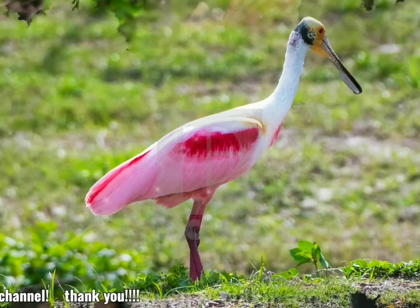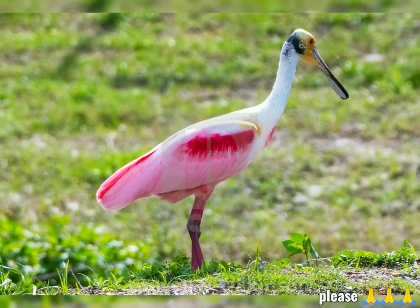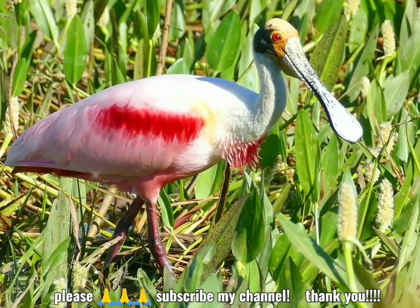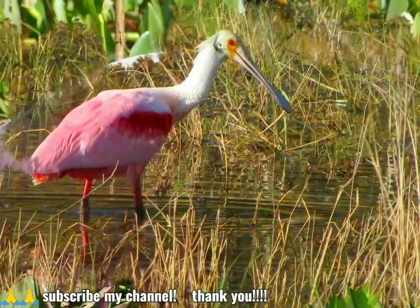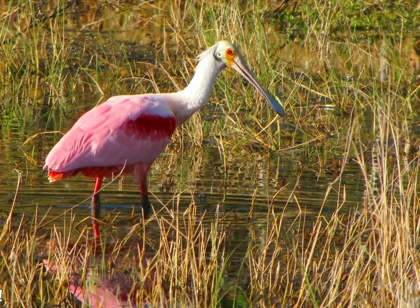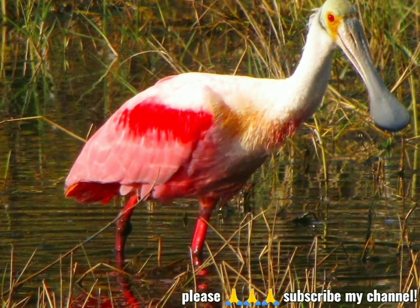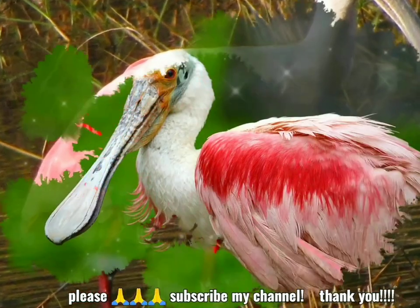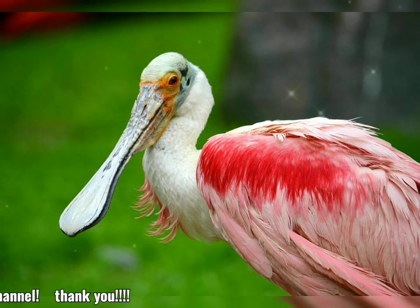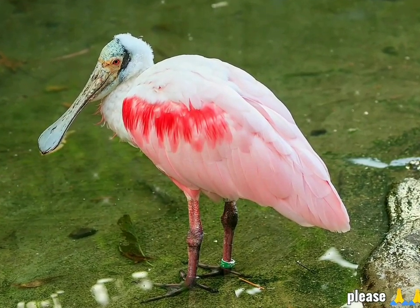La espátula rosada, Platalea ajaja, es un ave zancuda gregaria de la familia de los ibis y espátulas, Treschornitidae. Es una especie residente en América del Sur y del Norte. El color rosado de la espátula rosada se deriva de la dieta y consiste en el pigmento carotenoide cantasantina, como el flamenco americano. La caza de plumas en los siglos XVIII y XIX casi llevó a la espátula rosada a la extinción. Sin embargo, en los últimos años, el rango de la especie se ha expandido. La espátula rosada mide de 71 a 86 cm (28 a 34 pulgadas) de largo.